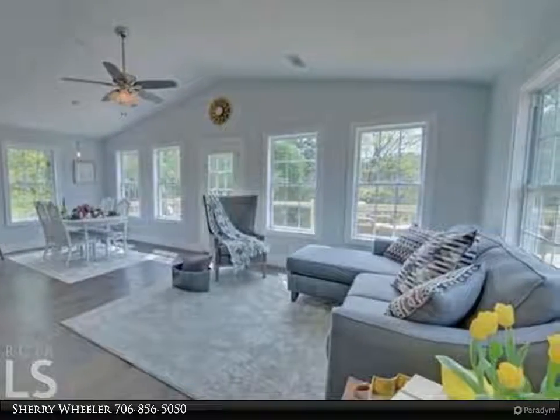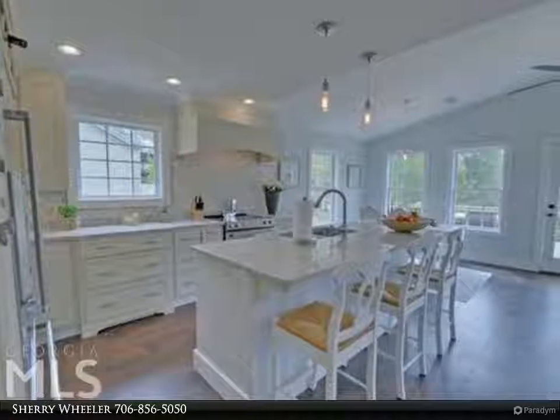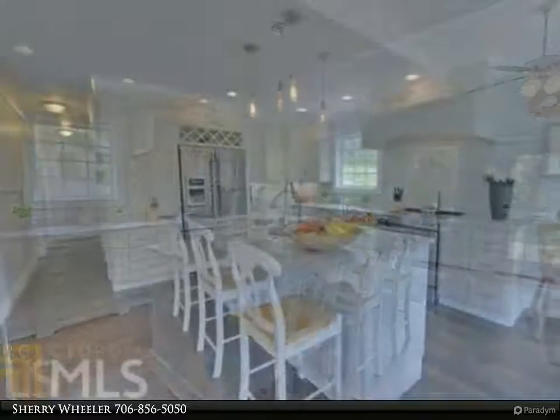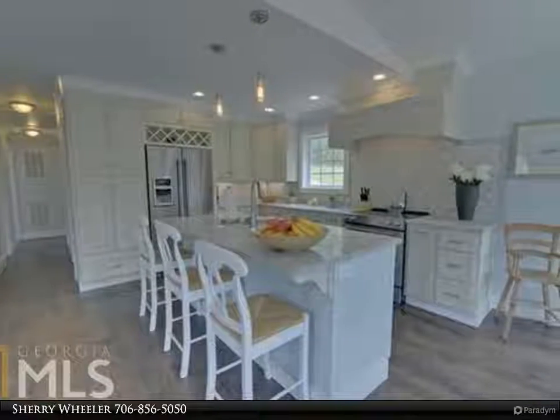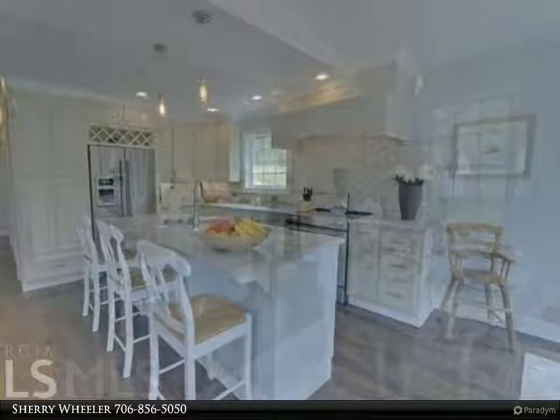This home hosts two master suites — one up and one down — with an open floor plan and beautiful lake views from the kitchen, dining, and living area. The kitchen is made for entertaining and features granite countertops and tile backsplash, plus a wrap-around deck.